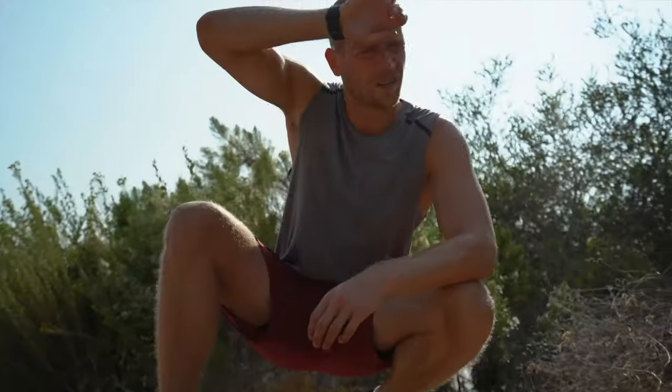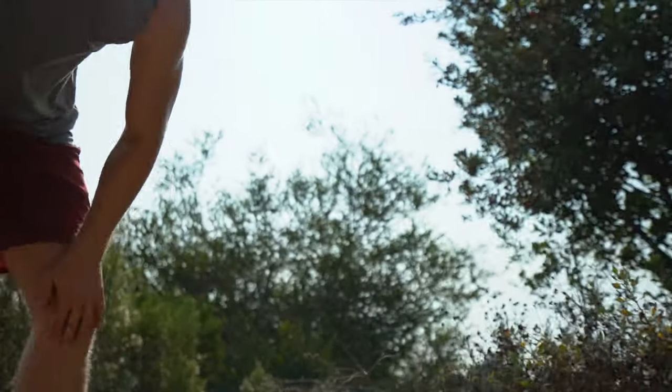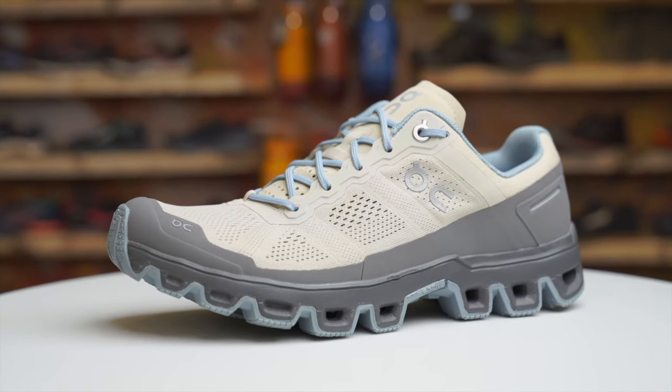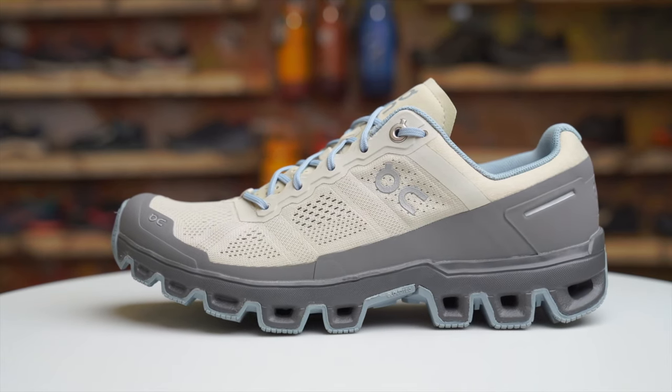Are you using this for a daily runner, racing, shorter runs, or longer runs? Answering these questions will help you pinpoint the shoe that's right for your activity. Here are a few features to look for with your preferences in mind. Let's start with cushioning: a lower-profile shoe is going to have a nice on-the-ground feel with very little padding.